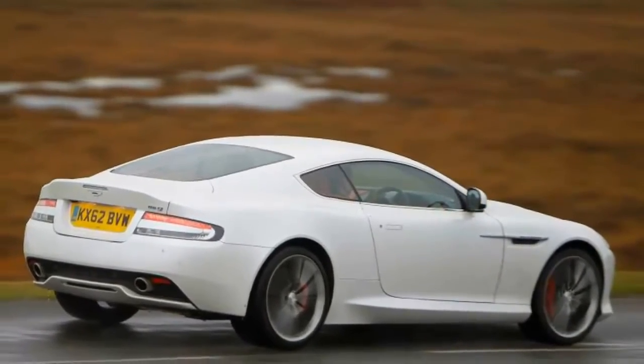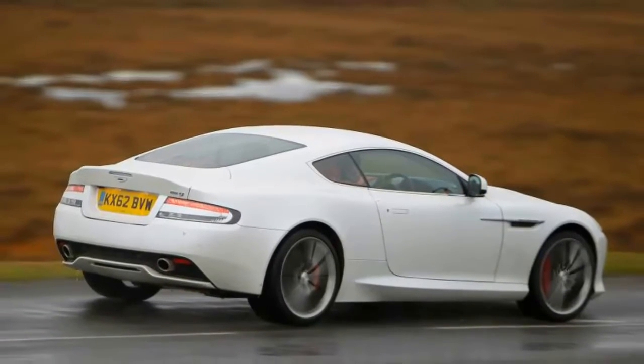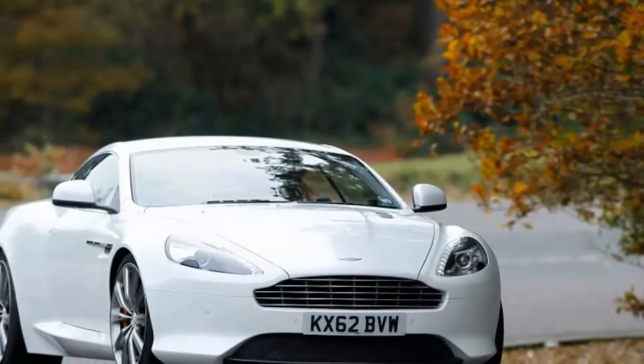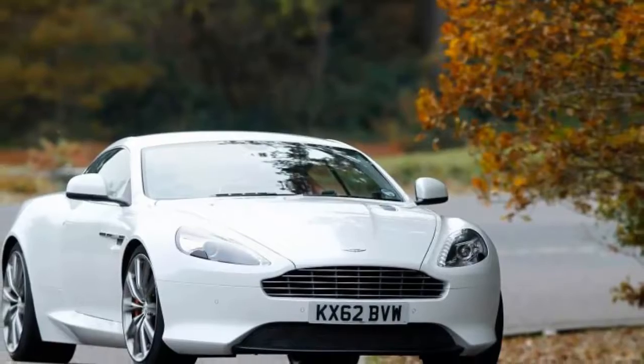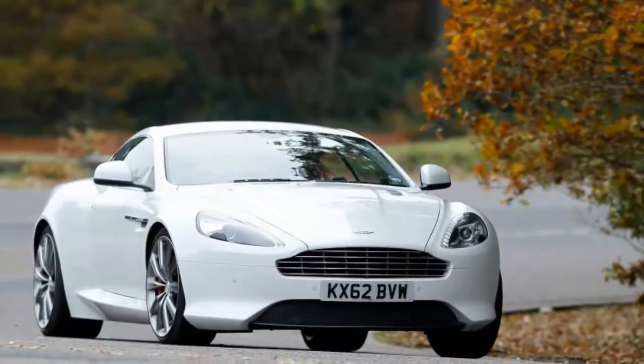It's now fitted with the AM10 version of the 5,935cc V12, which is tuned to provide 510 BHP. That's not only 40 BHP more than the previous DB9, but also 21 BHP more than the V12 Vantage which it replaces.